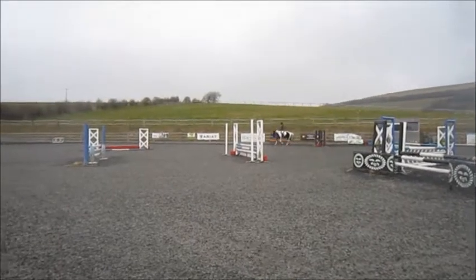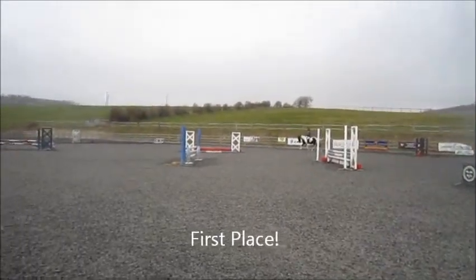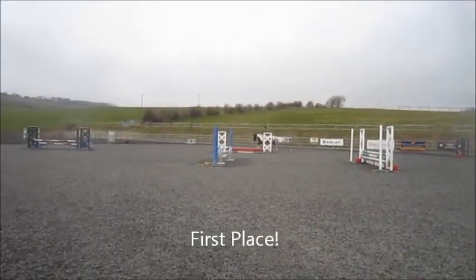Well done Anna! Woohoo! She made it look quite easy as well. I don't know what she was worried about. Well done.